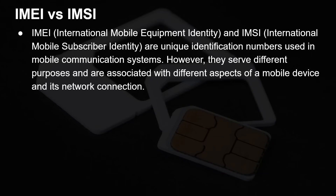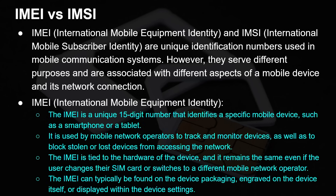It's worth going into the IMEI — the International Mobile Equipment Identity — and the IMSI, the International Mobile Subscriber Identity, just to make sure you're not getting confused, and also to talk about their role with eSIM. These are two numbers that uniquely identify things inside a mobile communication system, but they serve different purposes. The IMEI is a 15-digit number that identifies a specific device, such as a smartphone. It's used by mobile network operators to track and monitor devices, as well as block stolen or lost devices from accessing the network. The IMEI is tied to the hardware and remains the same even if you change your SIM or switch to a different mobile operator — very similar to the MAC address that uniquely identifies network cards.